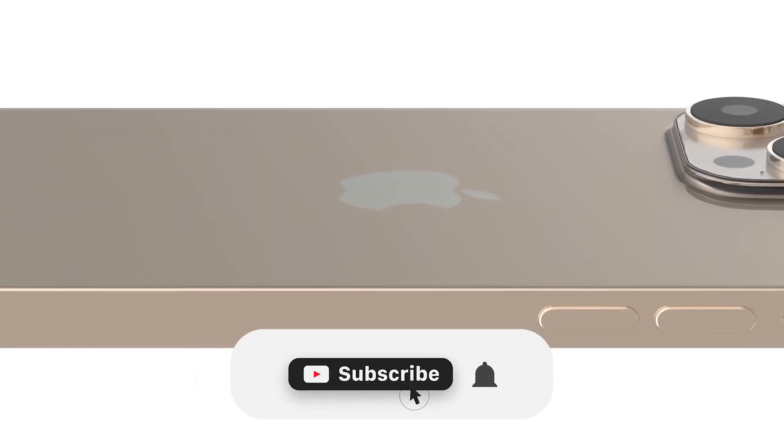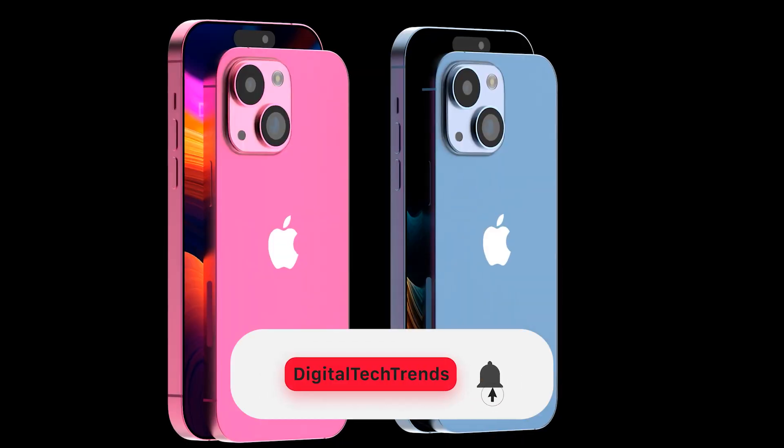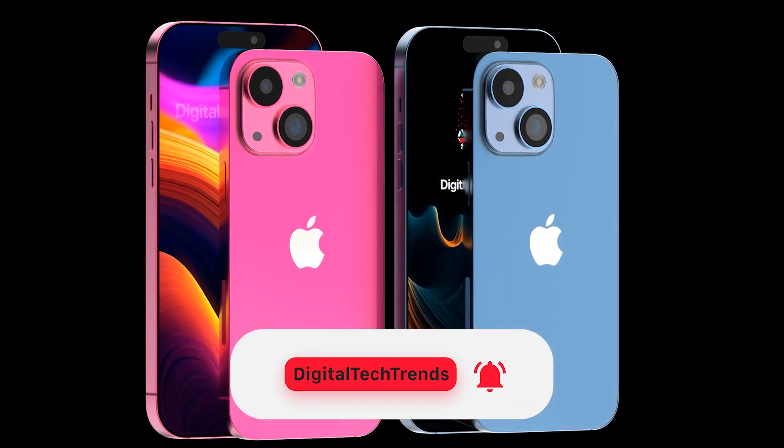But before we start, if you're new here, don't forget to hit the subscribe button and the bell icon so you don't miss any of our latest updates. So let's dive right in.